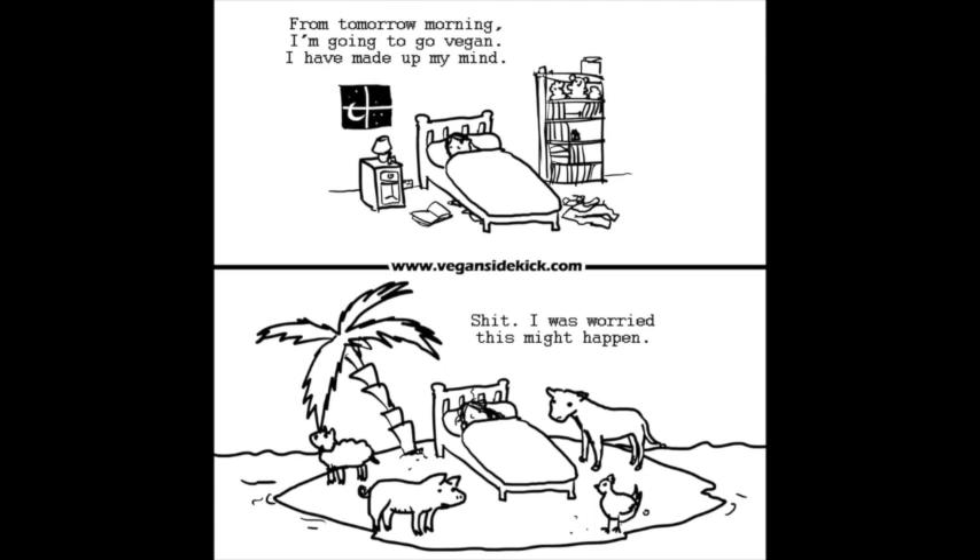Have a good idea of rebuttals you can use for people who question you — the typical 'what if you were stuck on an island and the only thing to eat was a pig, would you eat it?' or 'where do you get your protein, calcium, iron, B12?' Make sure you know what to say to those questions, because I promise you there are answers in the internet, in books, and in documentaries. As long as you know that, it'll be harder for them to break your pillars of veganism.